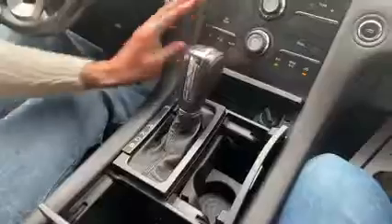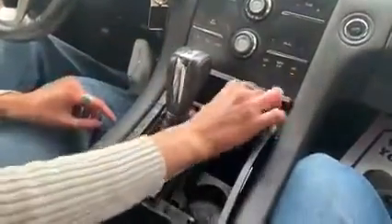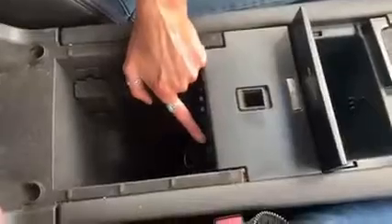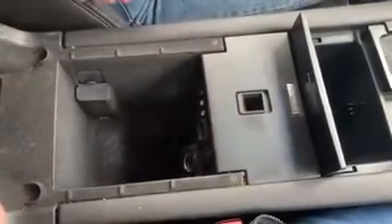Up here you have more storage. You also have some USB ports for charging. The vehicle also includes auto start.